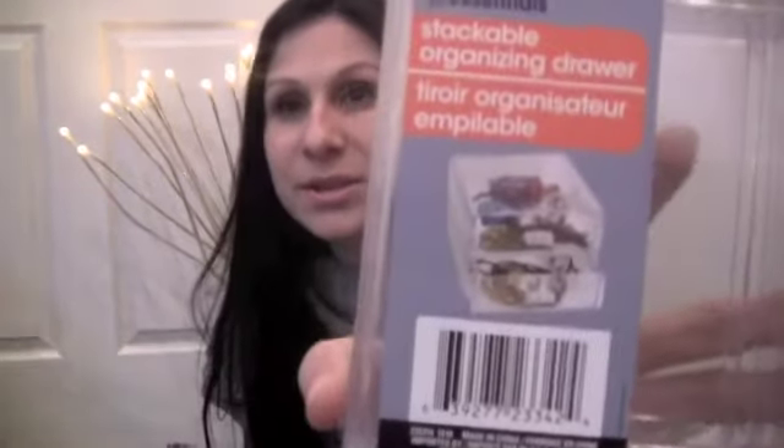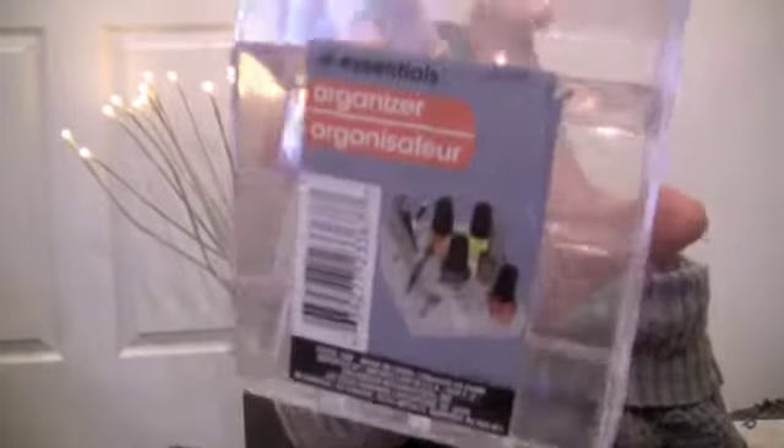I got some little makeup organizers from the storage section — they had all different kinds. There were ones for nail polishes, little drawer ones you can stack, and then I got this little divider where you can put lipstick or nail polish. I picked these up and they actually had a good bit of them. They can be expensive at Walmart or Target but these are a little smaller. You can buy a bunch and stack them together — still way cheaper than getting them anywhere else.